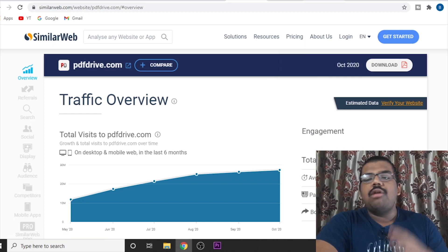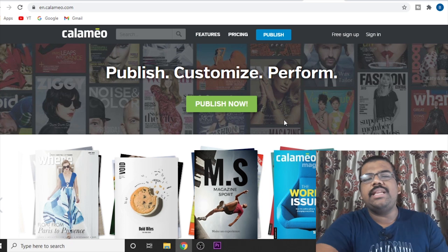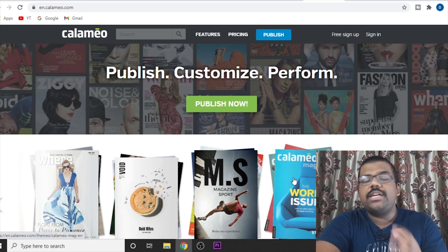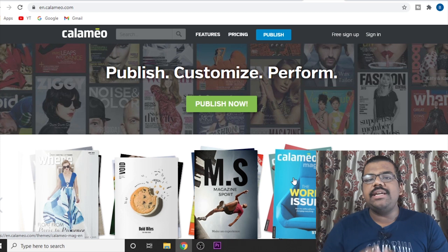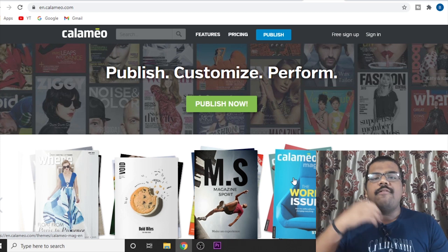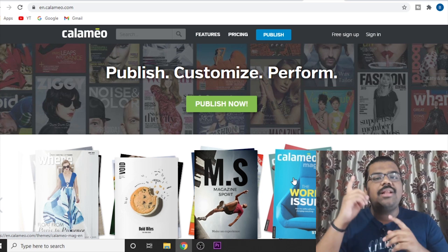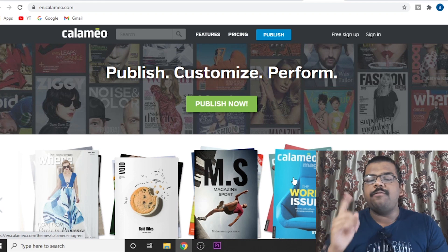Last but not least, the fourth website is Camelio — basically a magazine and e-book publishing website, completely free. I have recently created a dedicated video on Camelio showing you where to go and where to click. You can find the link to that dedicated video in the I button above.